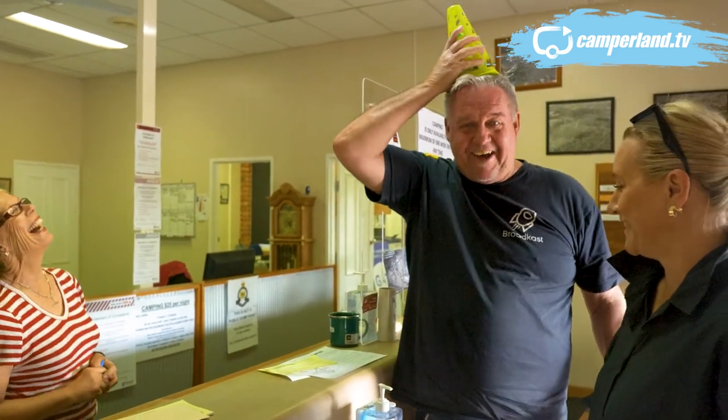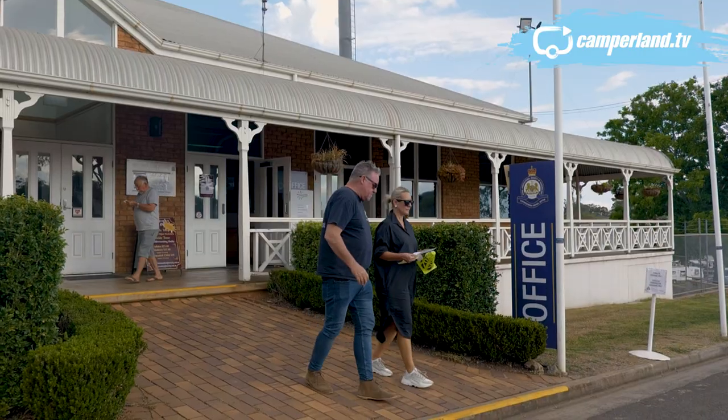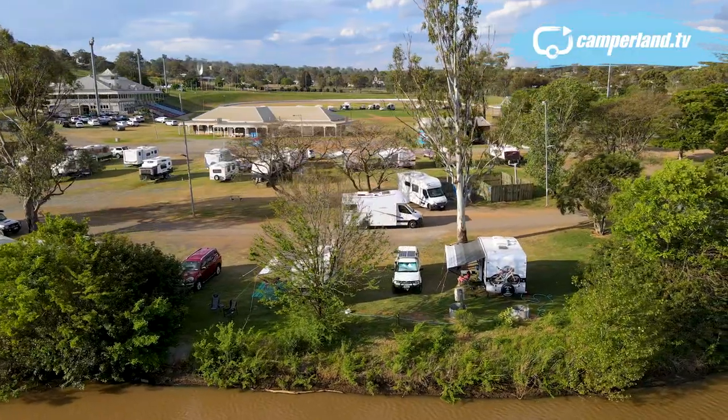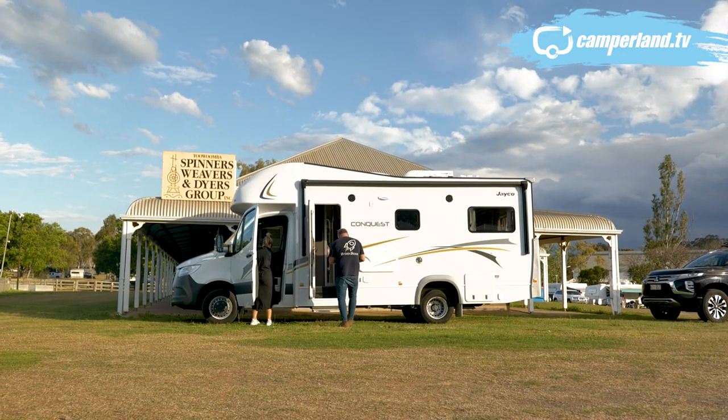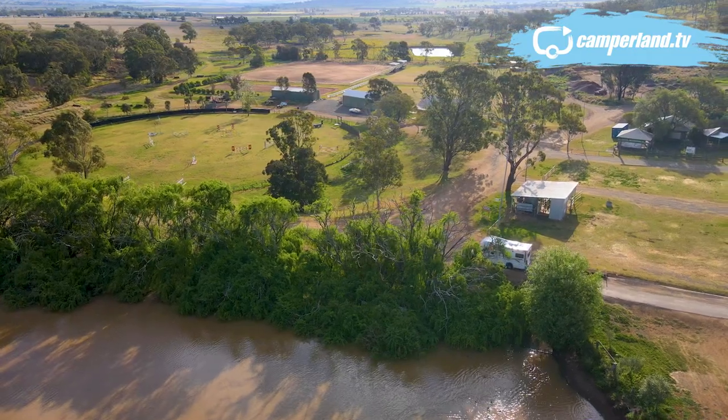You even get a party hat when you arrive — it's fantastic. $25 gets you power and water for four and you can park wherever you like amongst the heritage buildings, show rings and cattle yards.